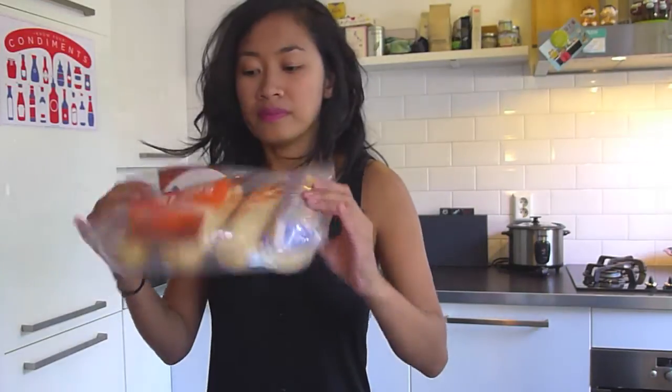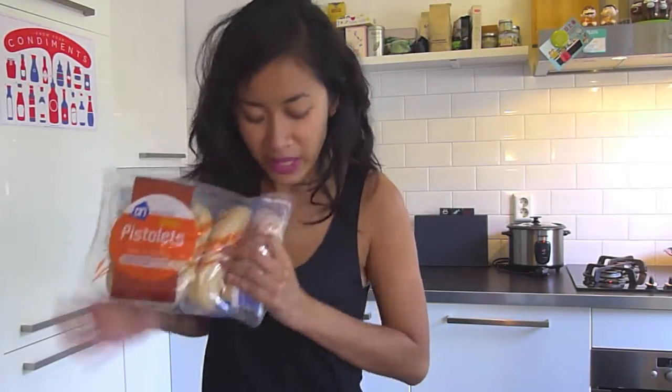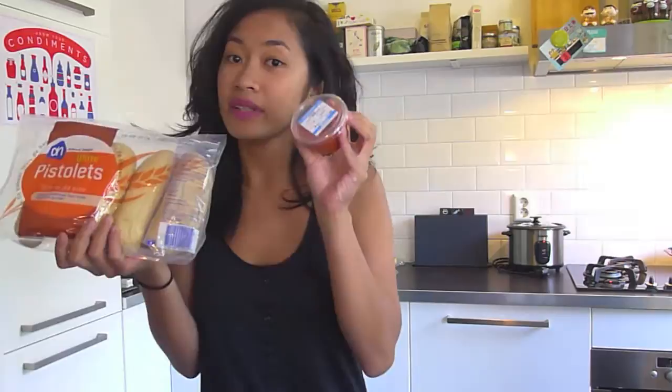More breakfast stuff with the pistola chips. I'm planning on eating these with some Chile American.